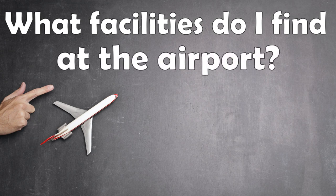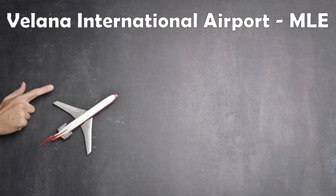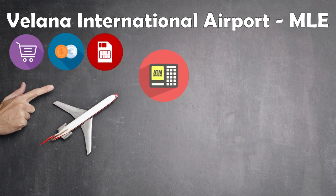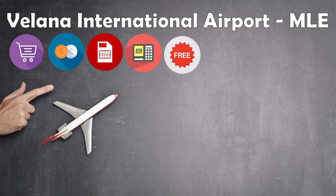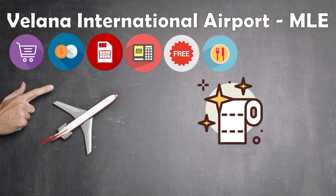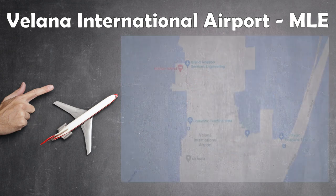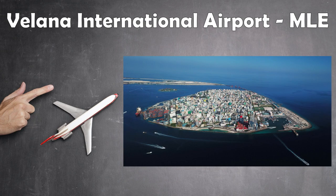What facilities do I find at the airport? The Velana International Airport meets all international standards. You can shop for souvenirs, exchange money, buy a local SIM card, withdraw money from ATMs, or visit one of the many duty-free shops open 24-7. There are restaurants, including well-known international fast food chains, and the toilets are very clean. The airport also offers the service of a business lounge. The only thing you will not find are accommodation facilities. However, you can walk within 10 minutes to the Hulhule Island Resort or go to Malé City and stay in one of its many hotels.